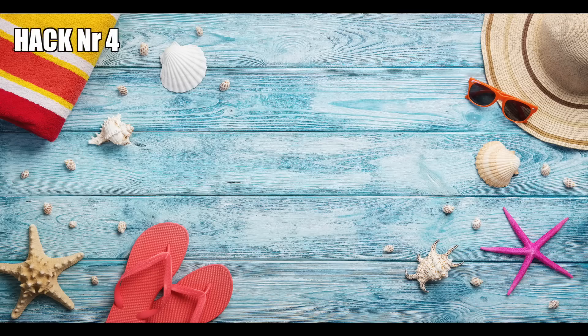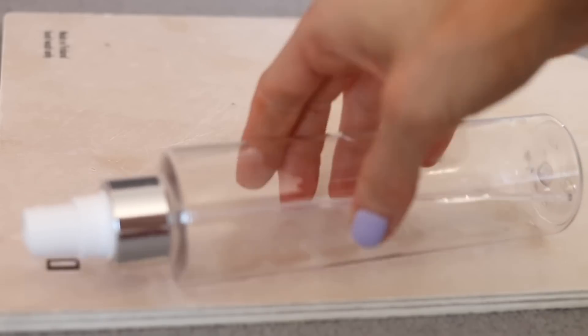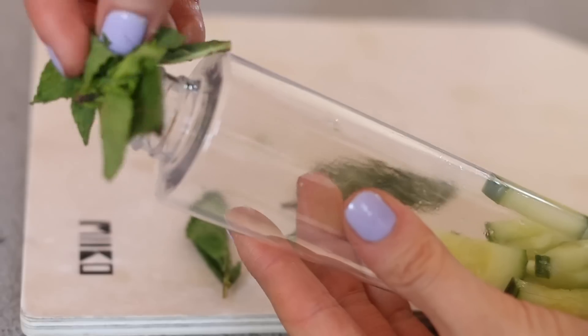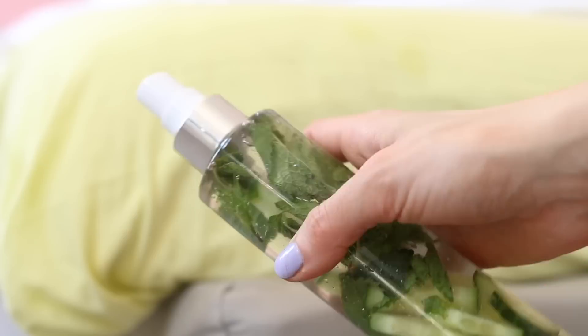Hack number four: refresh yourself with a DIY beauty mist. Beauty mists are super handy during hot summer days, but unfortunately most of them are quite overpriced. So this hack is a little DIY beauty mist that is just the freshest thing you'll ever experience. Just take an empty spray bottle, fill it up with some cucumber slices and some mint leaves, top it up with cold water, and voilà — you have made your own refreshing little beauty mist.